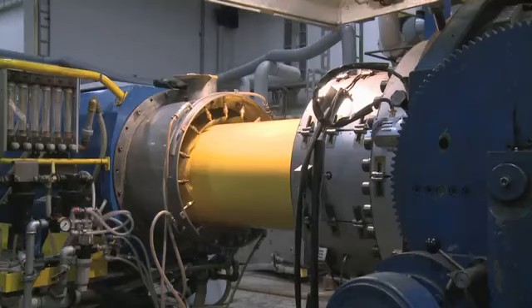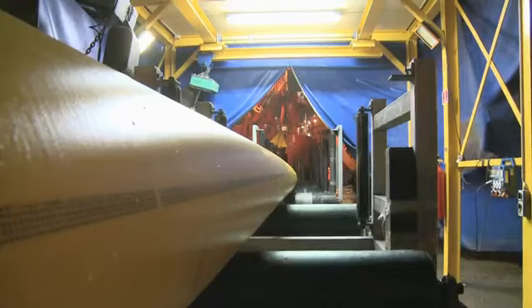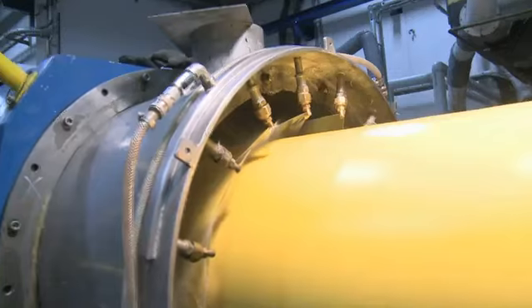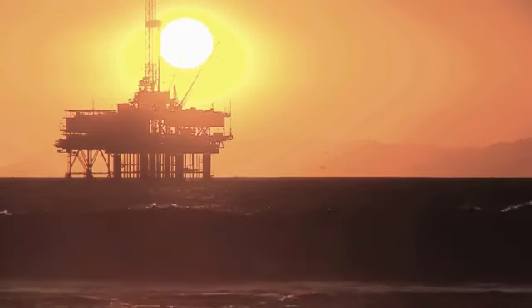NKT Flexibles. Situated as deep as 2,000 meters below the surface of the sea, NKT Flexibles products are seen in service by very few people. NKT Flexibles makes highly specialized subsea pipe systems that connect wells and production installations on the seabed with platforms and ships on the surface.